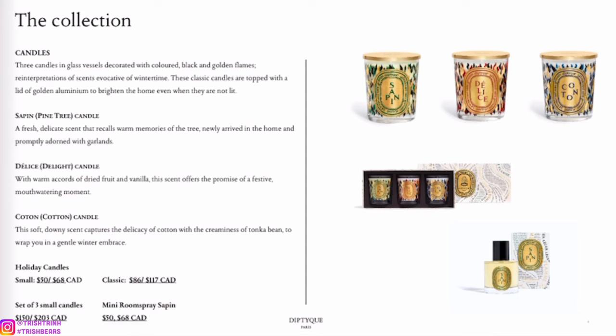For the big size holiday candles they also have a gold lid, which is super nice. The small size is going to be $50 and the classic is $86 with the lid. There's even a little candle set, and we also have a Sapin room spray — so if you don't want a candle and just want to spray that scent in your room, this is super nice.